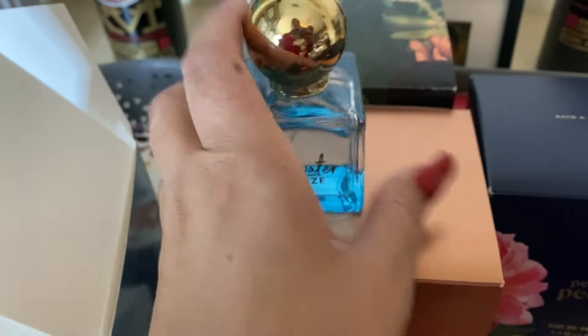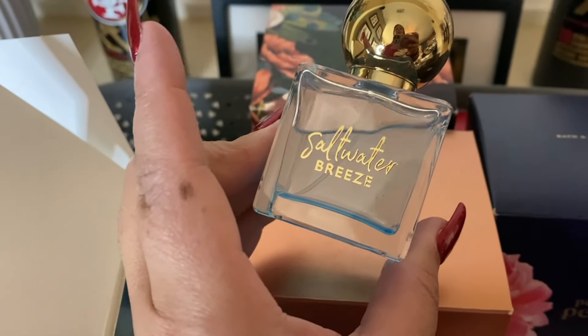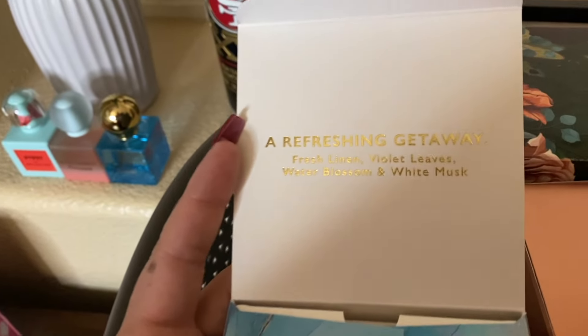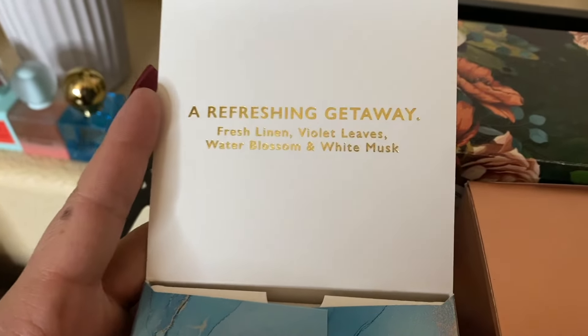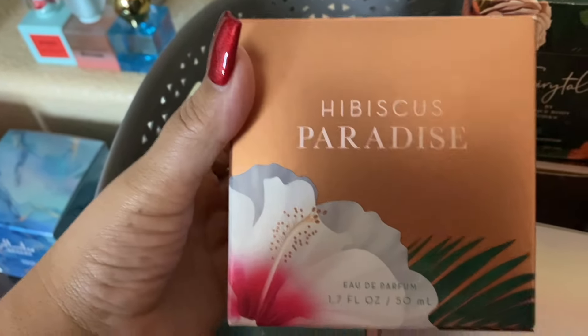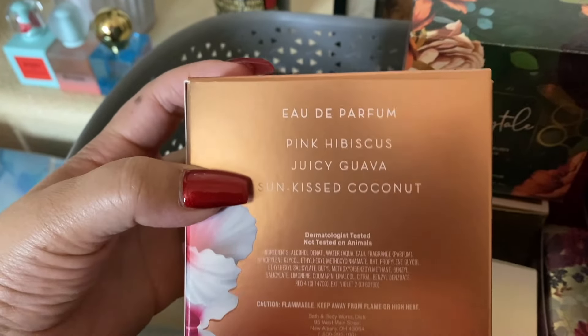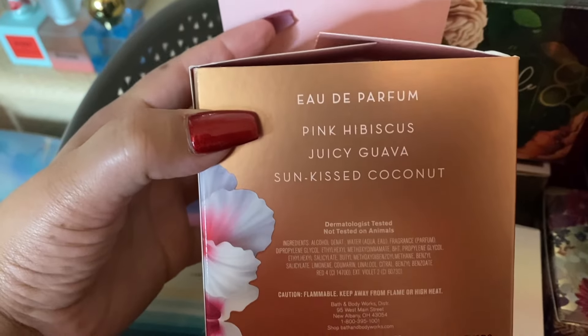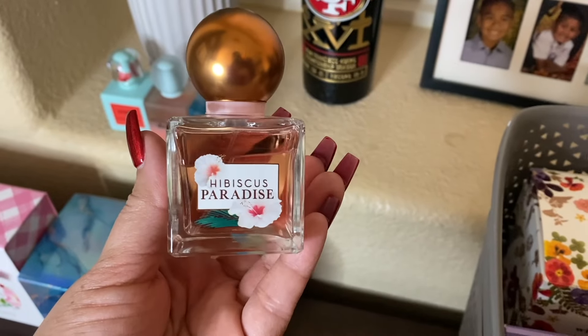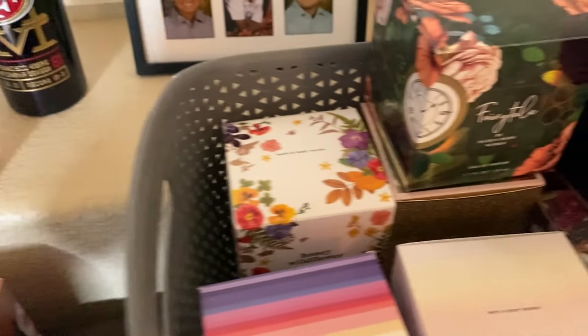The bottle is so pretty — look at how beautiful. I wish I could display them somewhere. I'm debating whether I should just put them out and get rid of the boxes. Here we have Hibiscus Paradise — this coconut scent came out a couple of years ago, around 2020. The notes are pink hibiscus, juicy guava, and sunkissed coconut — exotic, carefree, and warm. And here is Fairy Tale. I've been trying to use up the last bit of that Fairy Tale body cream from yesterday's video.